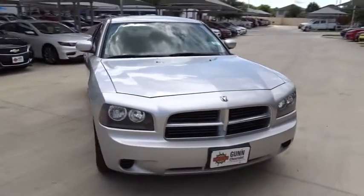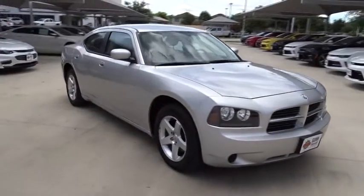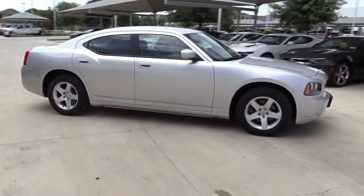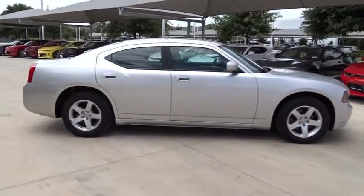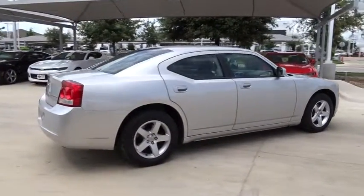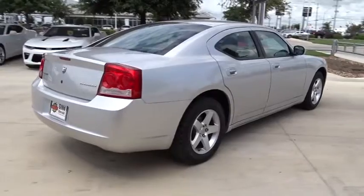The 2010 Dodge Charger injects some versatility, comfort, and sophistication into your muscle. The Charger is a powerful sedan that excites at every turn. Peace of mind comes standard with the Charger's 5-star government front and side impact crash test rating.